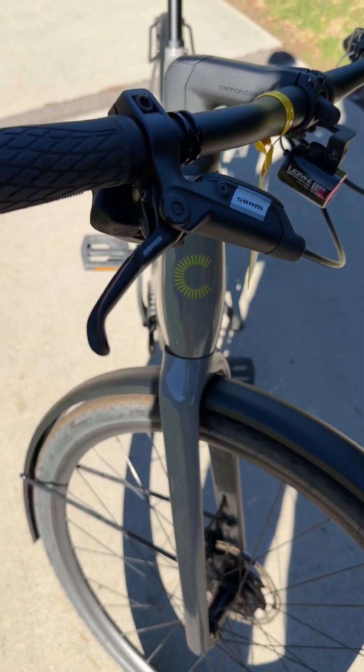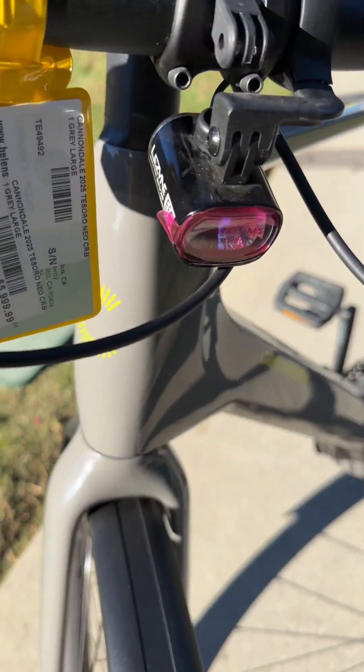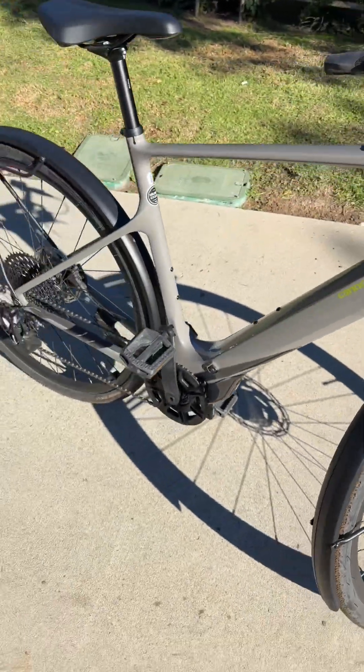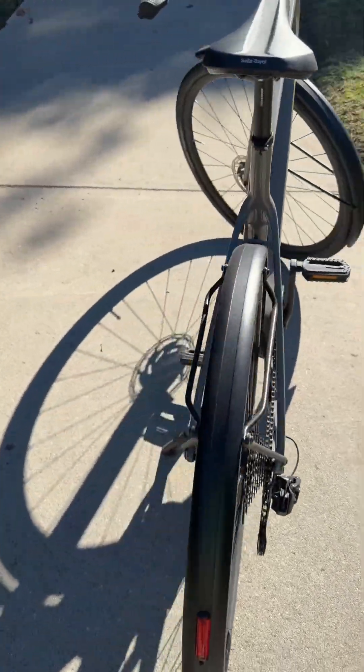One of my favorite things about these kinds of bikes is they ride so nice. And if you live in tight quarters, you can legitimately pick these up and throw them over your shoulder. You can find this one marked down on sale — it's just a beautiful bike with great components, and the most important part is that it rides really, really well.